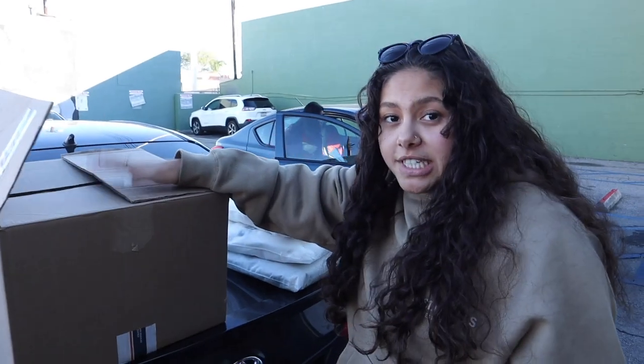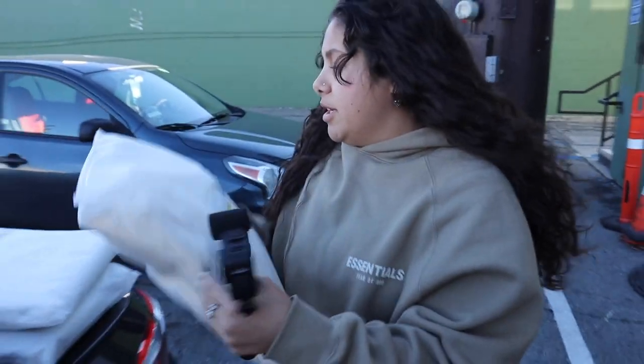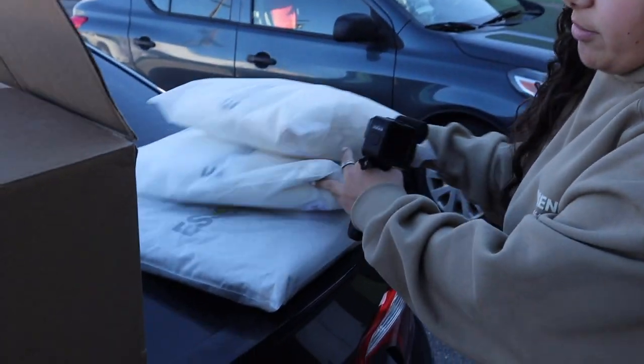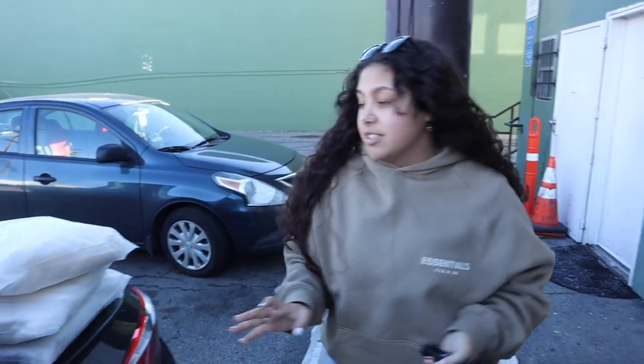So today we actually purchased some Essentials hoodies yesterday. We got a couple of them — buttercreams, whites, and oatmeal ones. But the only thing is that they might be fake. We're not a hundred percent sure right now, but the material is very off. These are from 2020, and the ones I'm wearing now are from 2022.